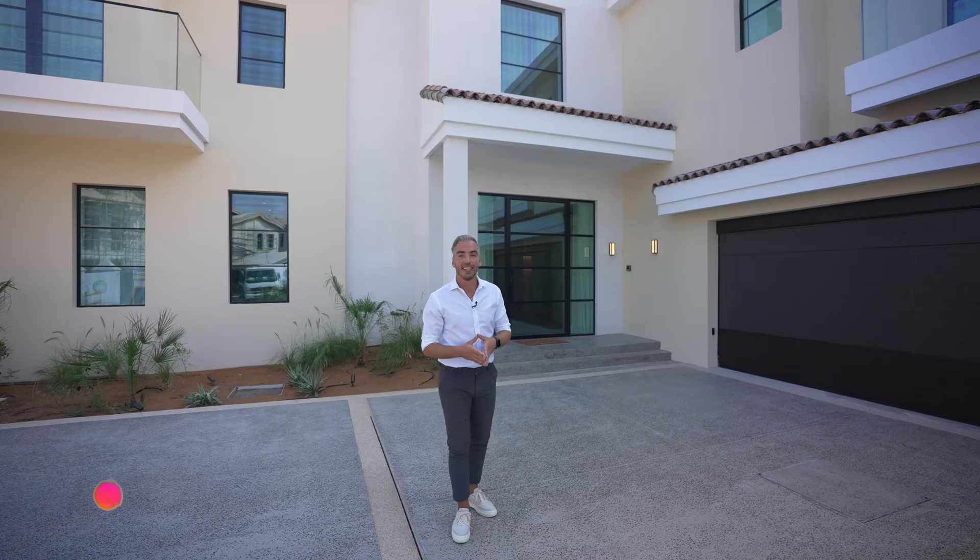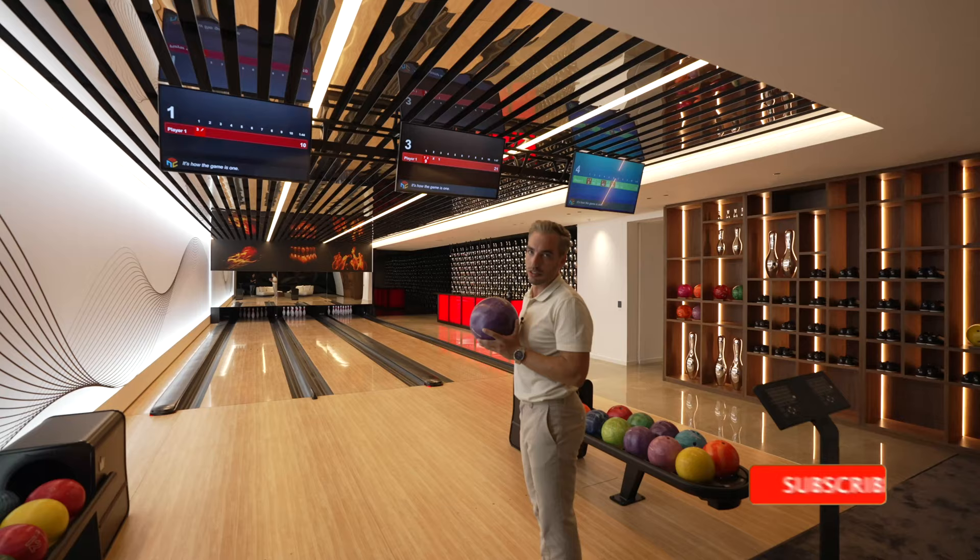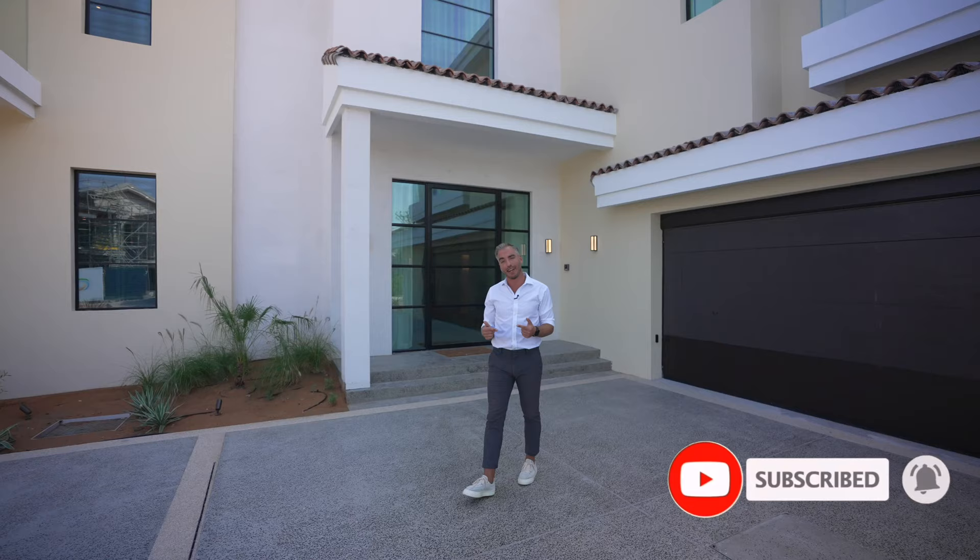If you're new to the channel, my name is Nesta and I tour some of the most luxurious homes in Dubai and around the world. So before we head inside, please like and subscribe to our channel. Now let's go in.